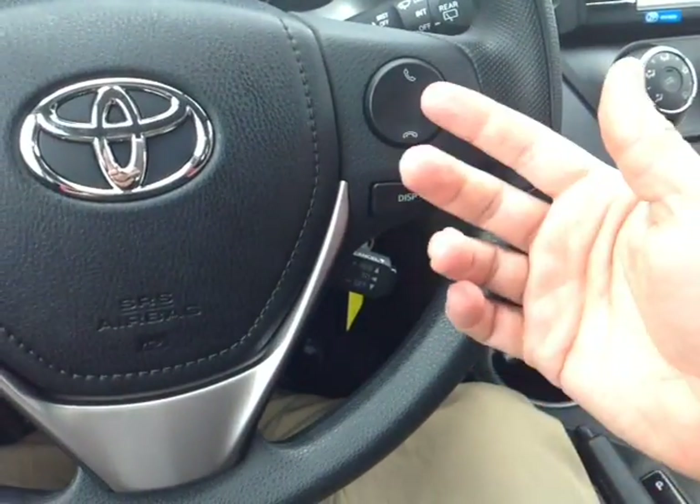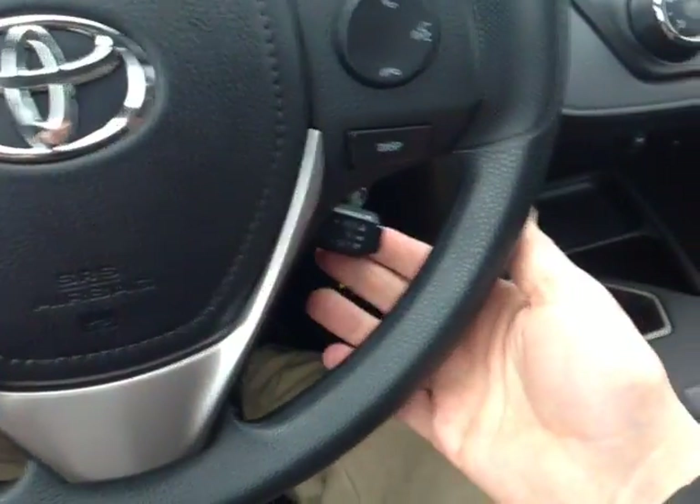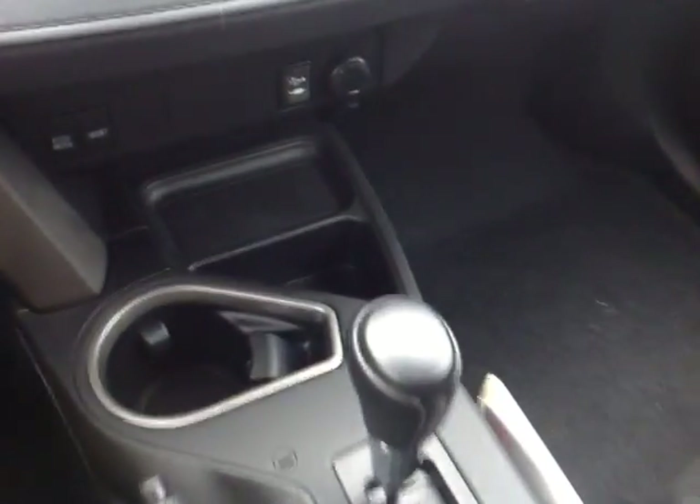And on the right, you've even got Bluetooth and speech recognition for your compatible phone, a display adjust button for that center display, and cruise control. Down low is your park brake and a gated shifter with that sequential mode for easy navigation through that gearbox.